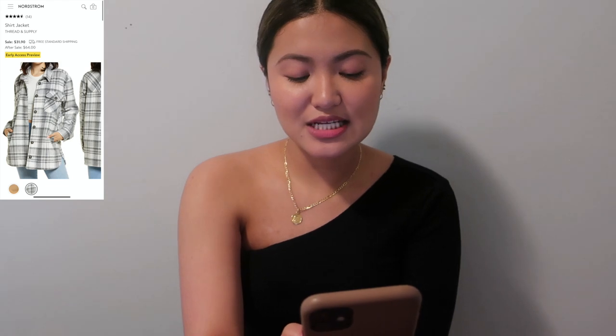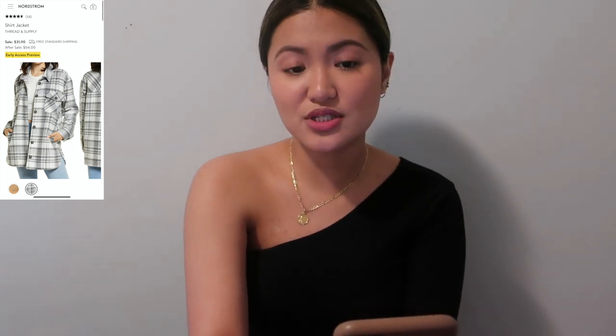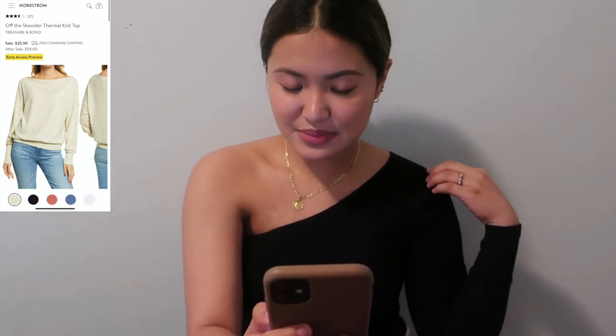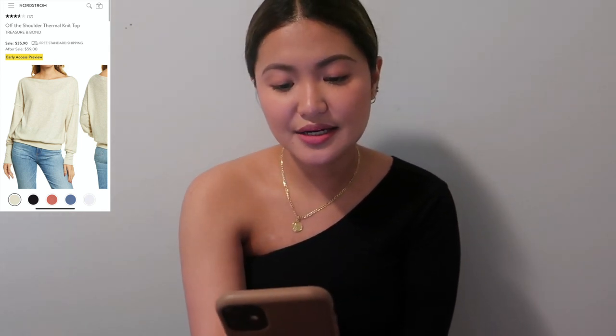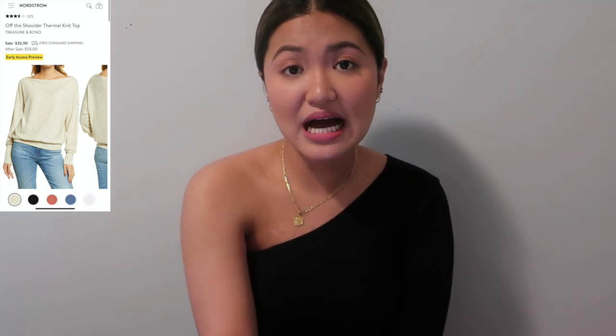Next is the Rounded V-Neck T-Shirt by Caslon — $15.90 during the sale, $24 after, in four colors. It's a nice basic top for summer or layering. Then another Treasure & Bond piece: the Off-the-Shoulder Thermal Knit Top with a wider neckline, available in five colors. It's great for fall and winter at $35.90 now, $59 after the sale.